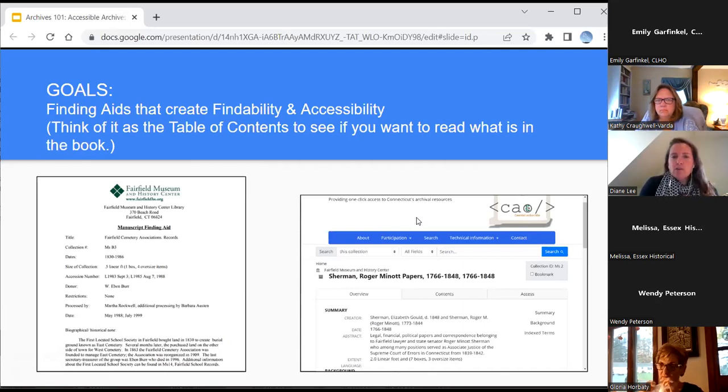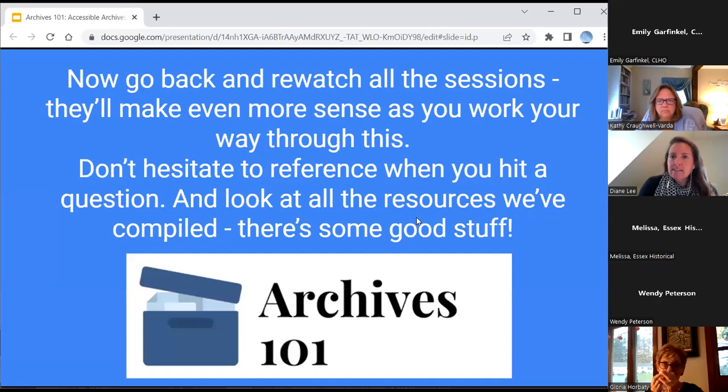As we're finishing this whole webinar series and session, go back and watch everything again — it will help you make more sense of it as you work through things. I watched the first series through and, as I was getting ready for this, I watched them again and was still picking things up. Take notes for yourselves on which sessions you want to reference, and never hesitate to email some of the archivists to get information.